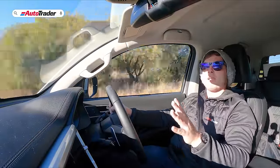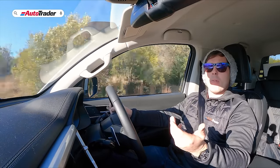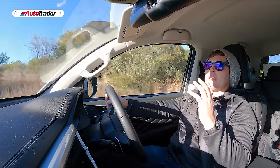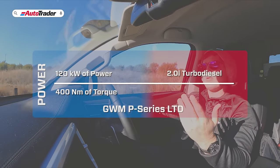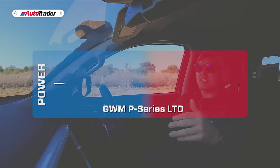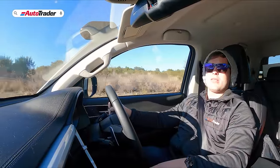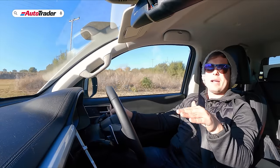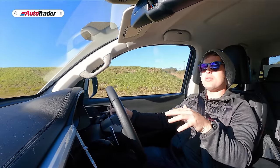I have thoroughly enjoyed my time with the P-Series Limited. As an overall package it gets the job done very nicely. The engine is the same 2-liter turbo diesel as before, producing 120 kilowatts and 400 Newton meters of torque. It's paired to a very nice eight-speed automatic gearbox and the new selectable four-wheel drive system.